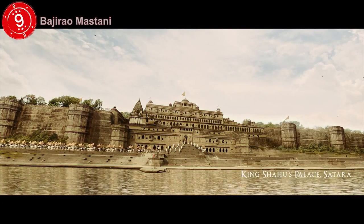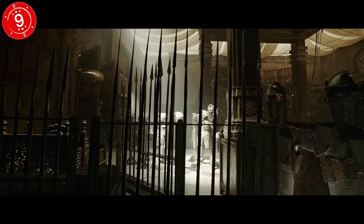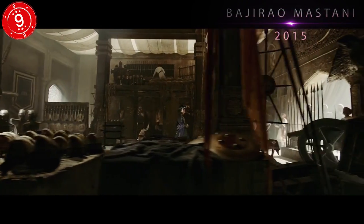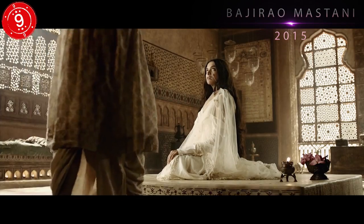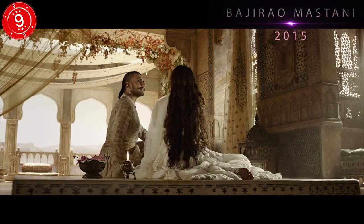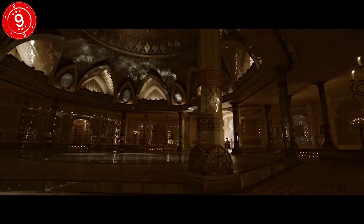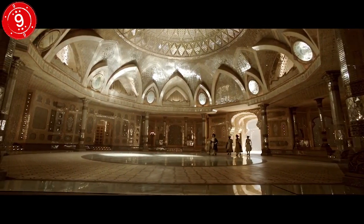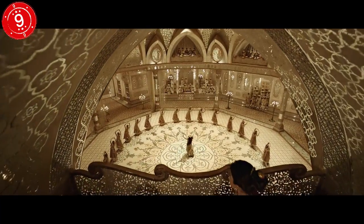Number 9: Bajirao Mastani. Sanjay Lila Bhansali is a legend of Indian cinema, and in his 2015 film Bajirao Mastani he created a truly beautiful set. The movie is the story of the romance between Bajirao I, a Maratha general from the 18th century, and Mastani, a Muslim princess. The sets include some amazing set pieces, such as a tall palace room with giant chandeliers and streams of water running down each side. It took 550 workers about 45 days to put everything together, and some of the detail is just like a real-life palace.